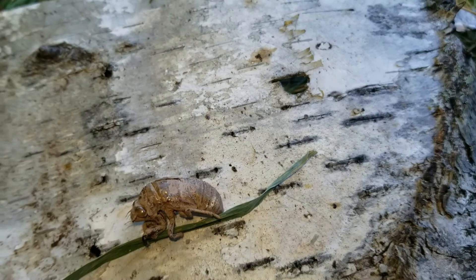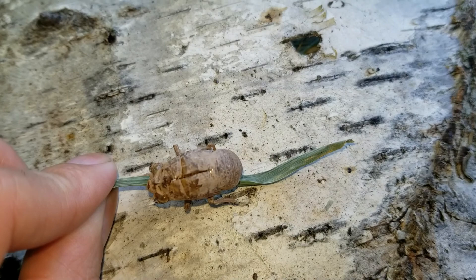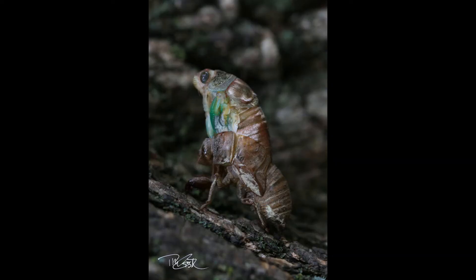So this is the exoskeleton of the nymph. And you can see, if I can turn it around, where it came out of. That slit right there is where the adult emerged from. It's kind of a cool find here at the Heckrot Prairie.